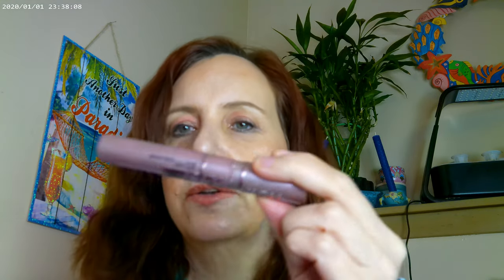For mascara, I got a new one — the Sky High. I had run out of my old one, and it just makes my lashes so nice and long that I thought we definitely need more of that.